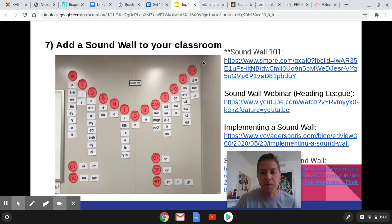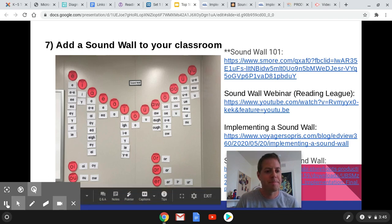Every classroom should have a Sound Wall because it just makes sense. Thank you.